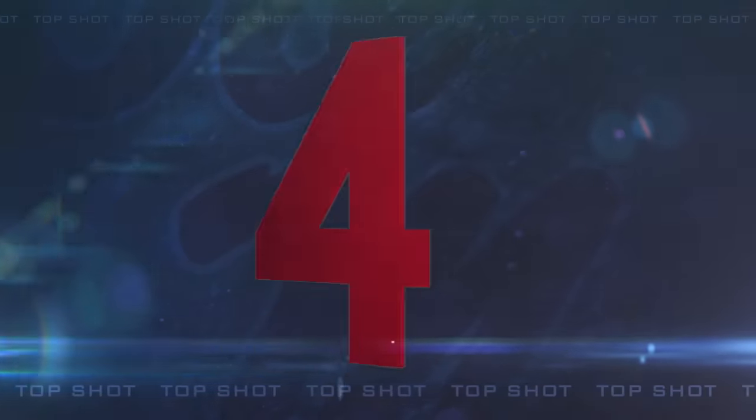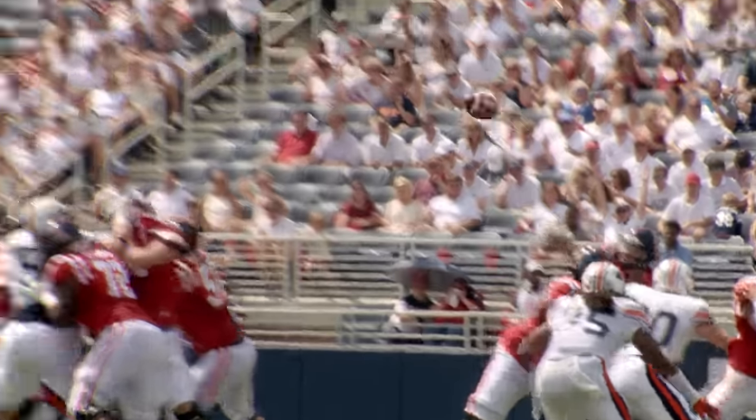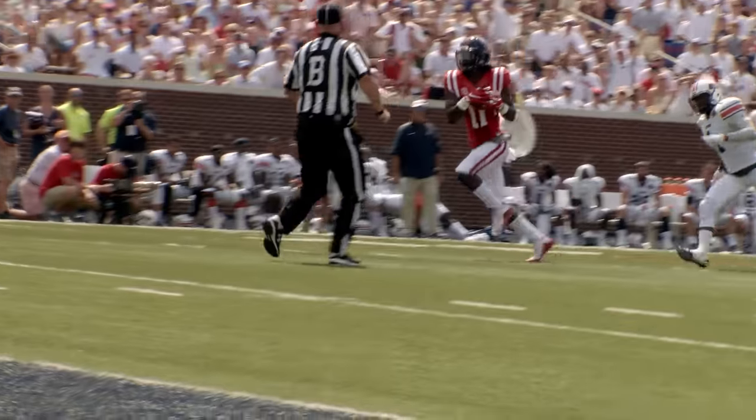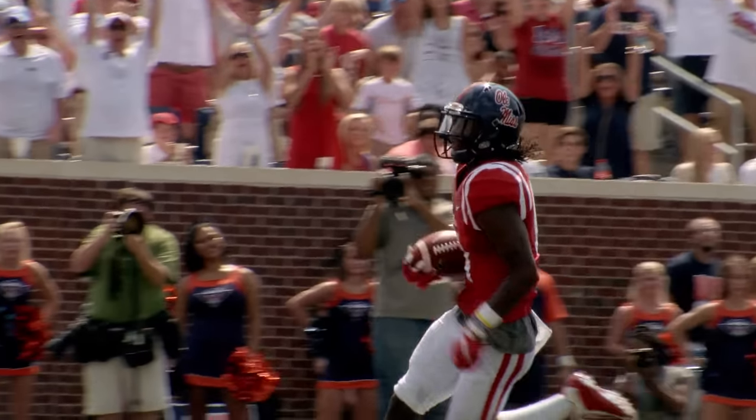Number four. Chad Kelly's still in at quarterback. He's got a back off each shoulder. Fakes to both. Drops back to throw deep over the middle. He's got a man open. It's caught at the 15. Markel Pack is in the end zone. Touchdown Ole Miss.